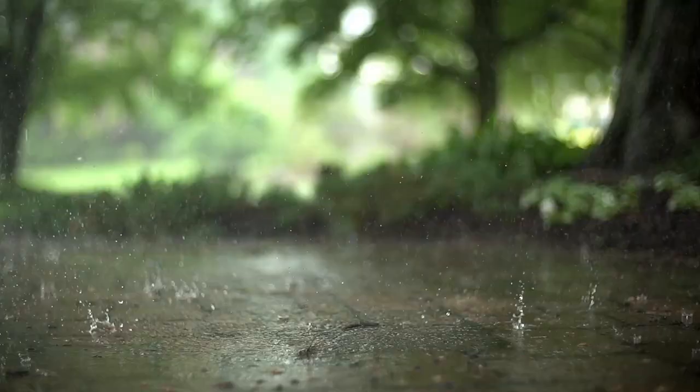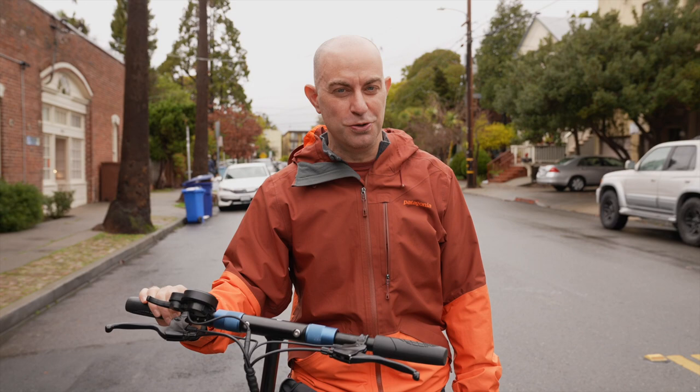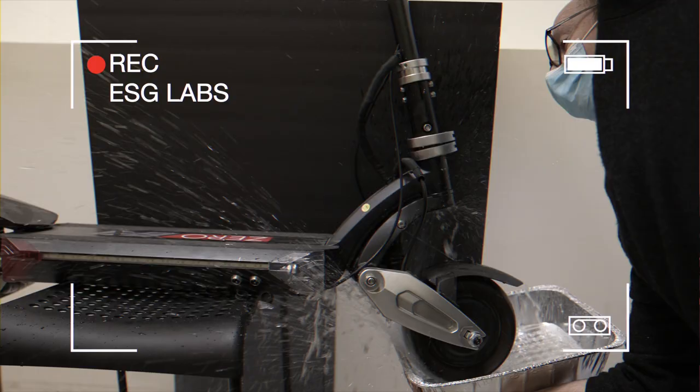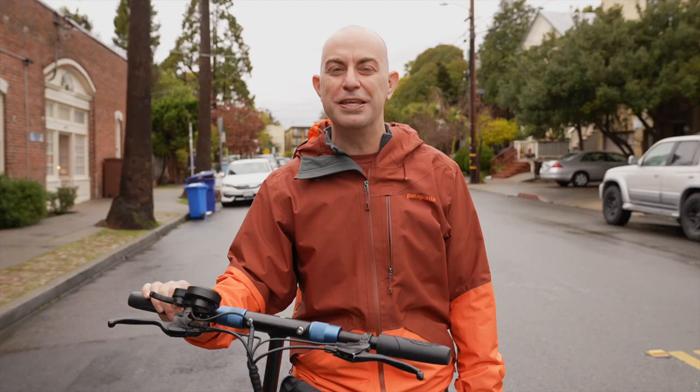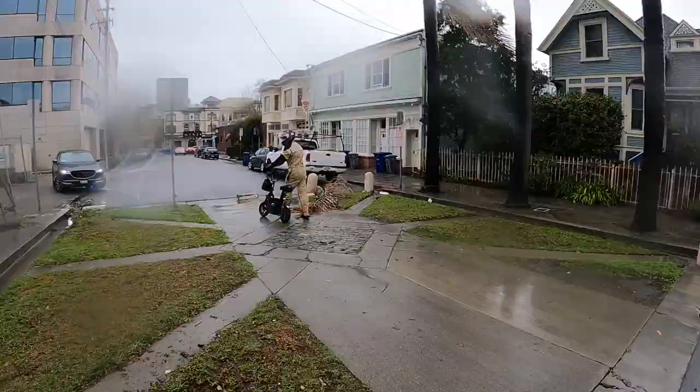It's winter, it's raining, and you want to ride your electric scooter. We've used exclusive new data from ESG Labs and over 20 years of our own all-weather commuting experience to select the best scooter to ride in the rain.